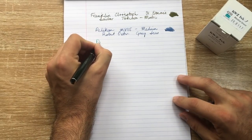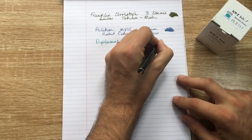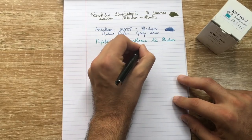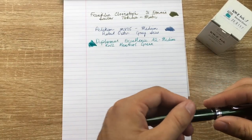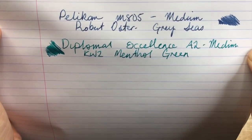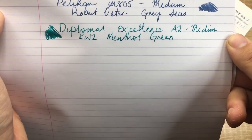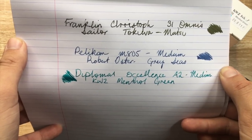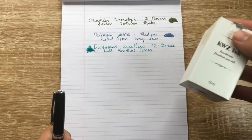The KWZ Menthol Green ink is wet, has a great vibrant color, and performs really well across a whole range of papers — from Baron Fig to cheaper papers like Muji, as well as Rhodia and Tomoe River. This ink just does not falter. It's a color I got in a sample set and fell in love with, then bought a bottle instantly. It's vibrant, stands out nicely on the page, great for headings, editing, and marking — a really nice color that's not a standard green.